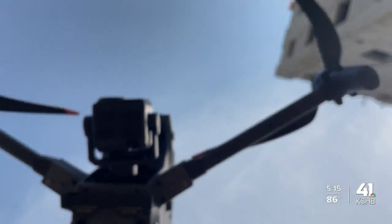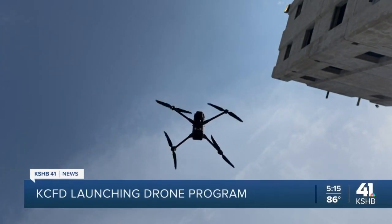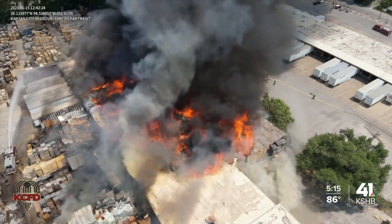Welcome back. A new tool at the Kansas City Fire Department is taking flight. The drone program has already become an asset for firefighters. KSHB 41 News reporter Abby Dodd shows us the future of firefighting in Kansas City. Getting the Kansas City Fire Department drones off the ground took more than a year, now soaring over some of the most serious calls in KC.